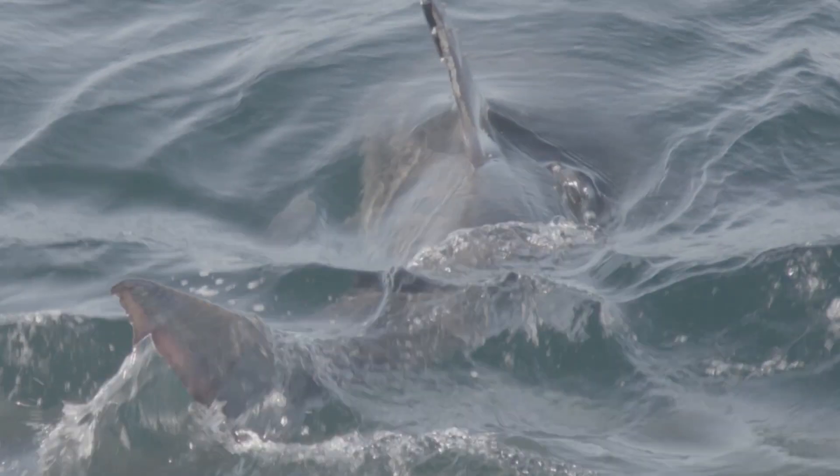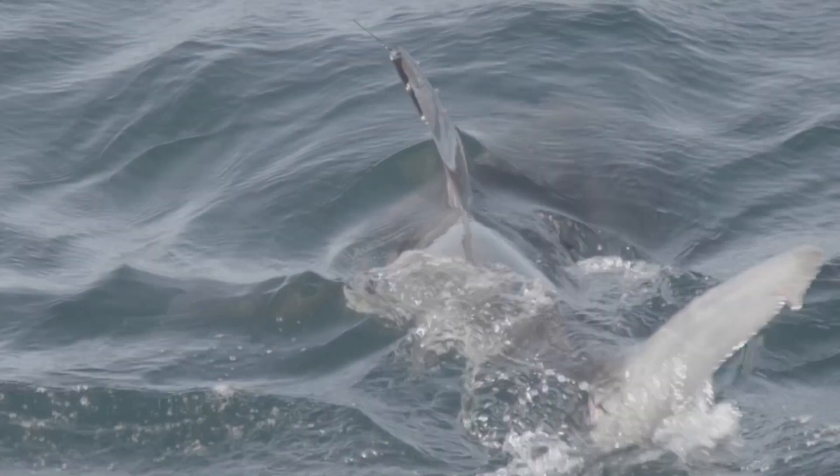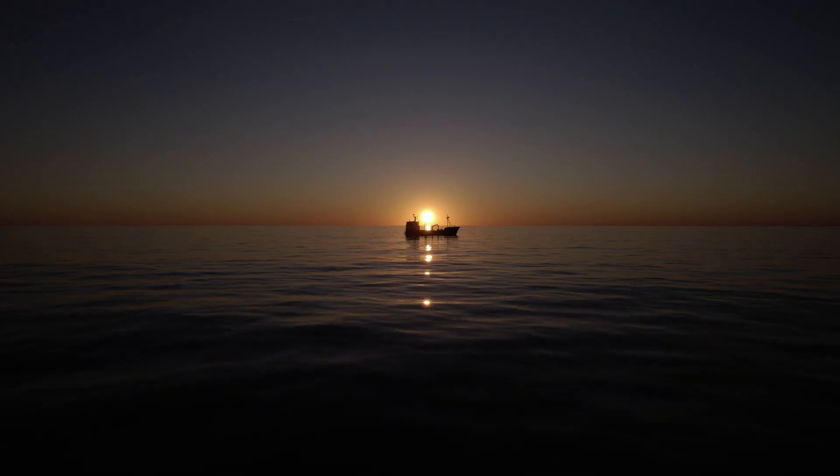Finally, we have the PSAT tag, which measures temperature and depth data, giving us a better idea of the diving behaviors and temperature ranges the sharks exist in. Using all the data from these tags, we want to better understand the movements and diving behavior of white sharks.